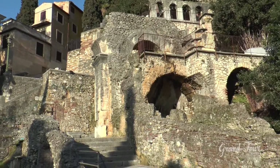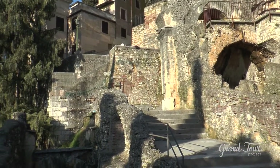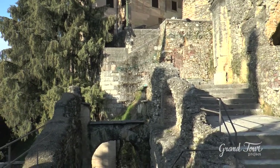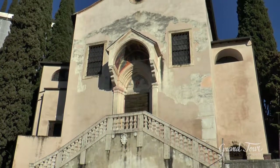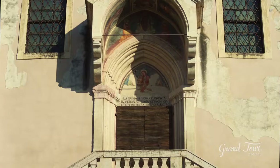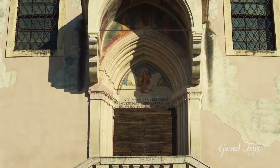Today there are still remains of the cavea, the orchestra, two orders of galleries, and three terraces connecting it to the top of the hill. On the east wing of the cavea, moreover, you can see the small church of San Siro and Libera, dating from the 10th century, whose front door is placed at the end of two branch stairs built in the early 18th century.